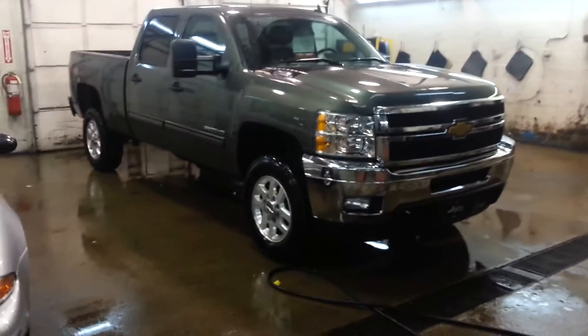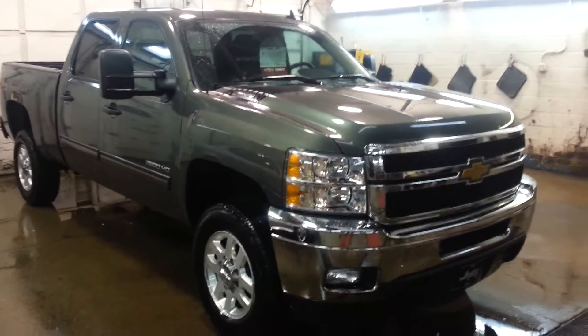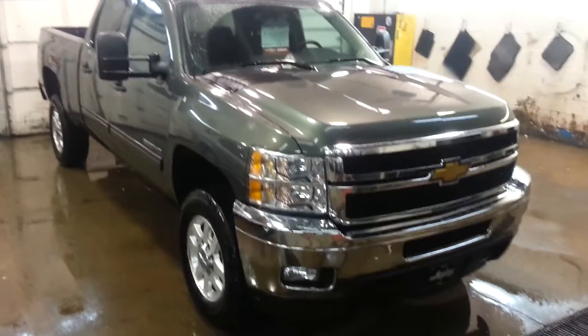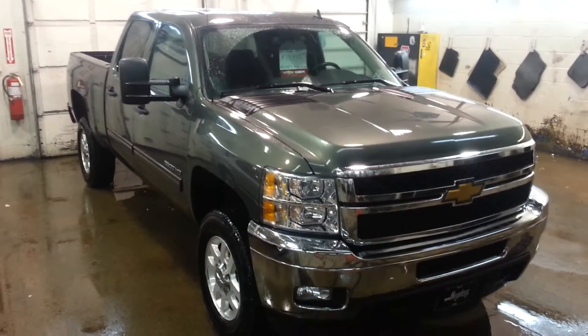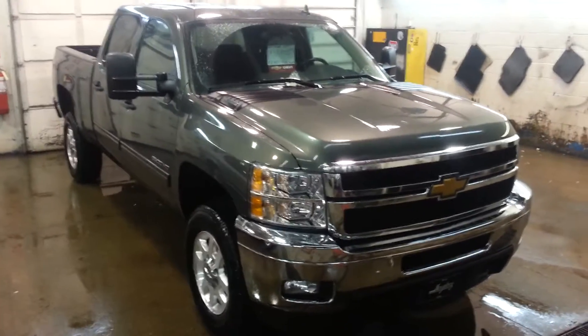Hello, this is Derek Hadesi from Hadesi Chevrolet Cadillac and Buick here in wonderful Bucyrus, Ohio. Today I wanted to show off a beautiful 2011 Chevy Silverado Crew Cab Z71 2500 HD.